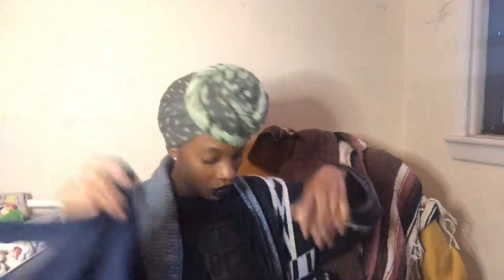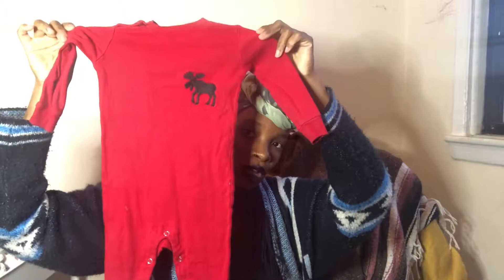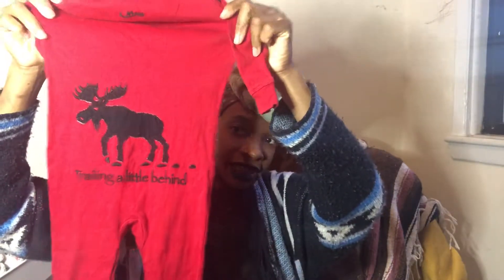This is another H&M shirt that came with it, once again two to four months. I also got this Hatley romper with a cute moose on it — there's a moose on the back and it says 'trailing a little behind.' If you know anything about Hatley, it's a pretty good name brand. I think this was like six dollars and it's in absolutely excellent condition — literally nothing wrong with it. It's size 12 to 18 months for when he's a little older, which is during the winter time in New York City.